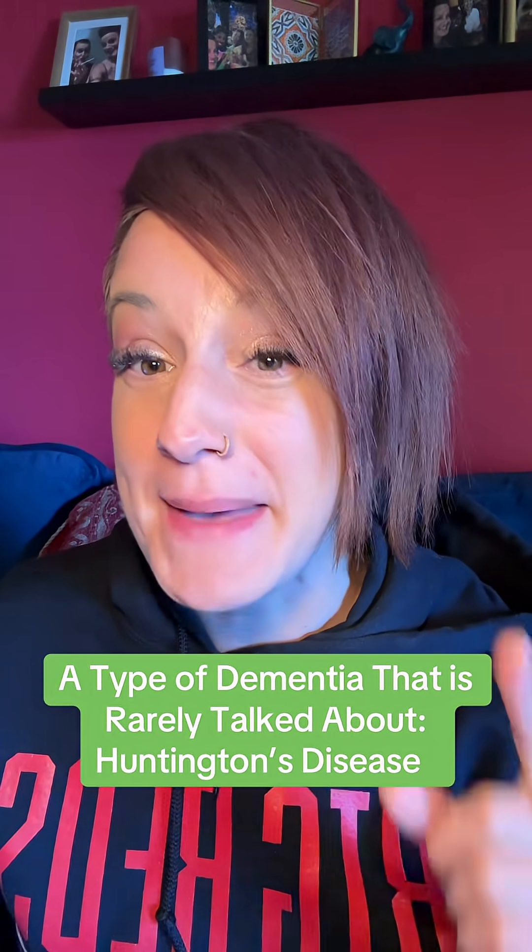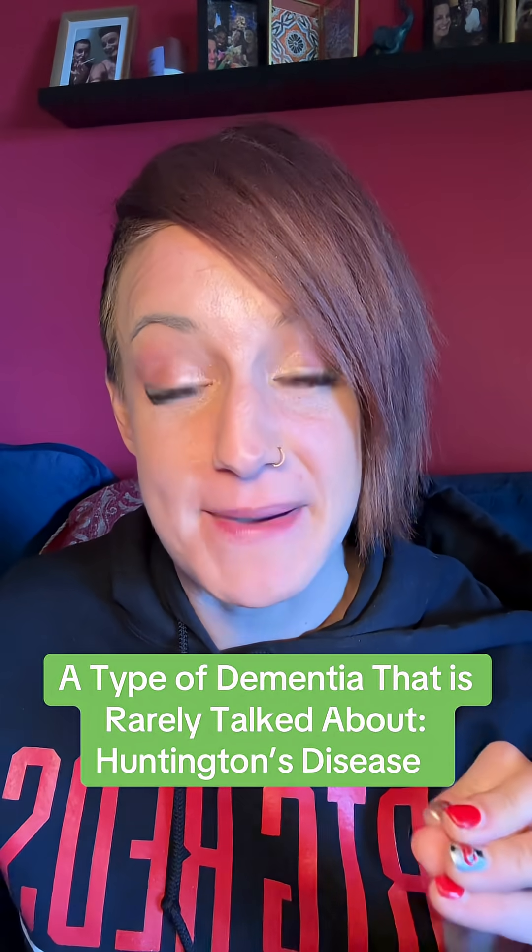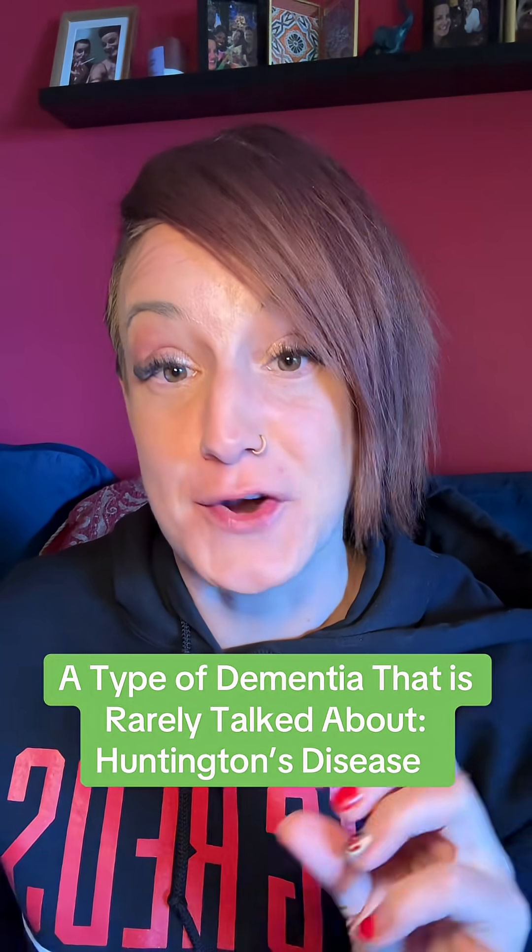When we think dementia, we think memory loss, but this type of dementia has nothing to do with your memory.